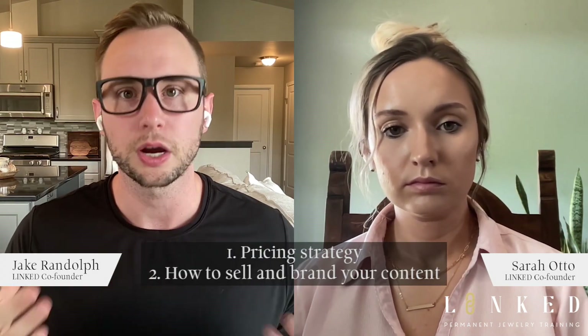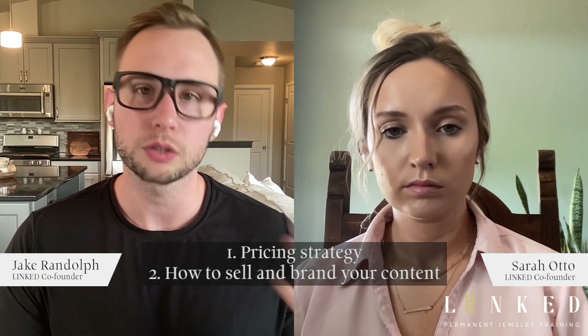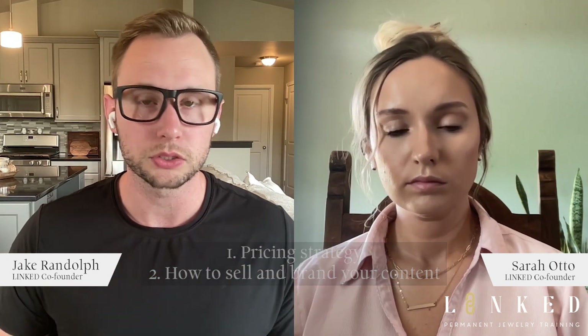We've had students tell us they saw a pop-up charging cheap prices — that's on them, but we don't recommend our students charging cheap prices. We want this to be more of a luxury service. I've worked with thousands of beauty business owners for the past five years and have over a thousand testimonials. I help our students with pricing strategy, how to sell, and how to brand their business — because anyone can start a business, but not everyone can maintain one. In fact, 90% of small businesses go out of business within the first couple of years.